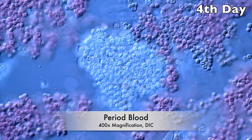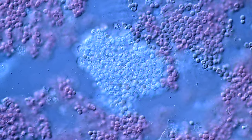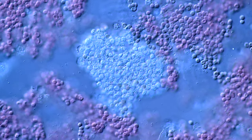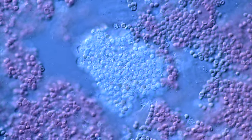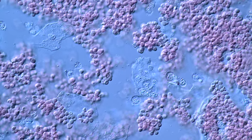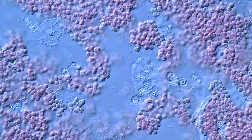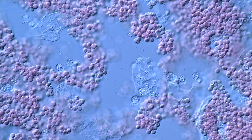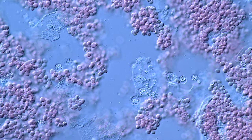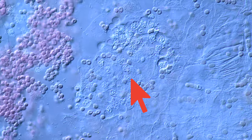Let's see how period blood changes throughout the period. The blood we have seen so far was from the beginning of the period. This is from the fourth day of the period, and you can see dramatic changes. The red blood cells don't look very healthy anymore — their shape changed and their color has faded. The macrophages have deactivated and started to form these heaps of dead organic matter. A massive change within a short window of time.